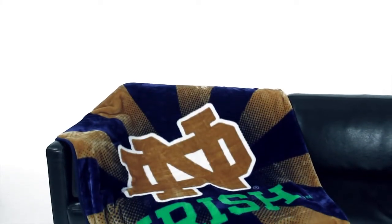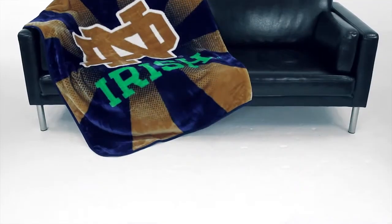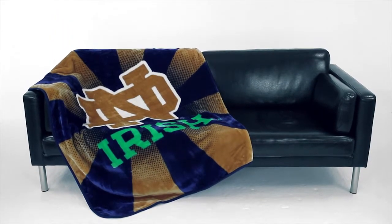The Rochelle Throw is an extremely soft blanket made of 100% polyester. It features an exciting Starburst team logo design with team colored piping on the outside.